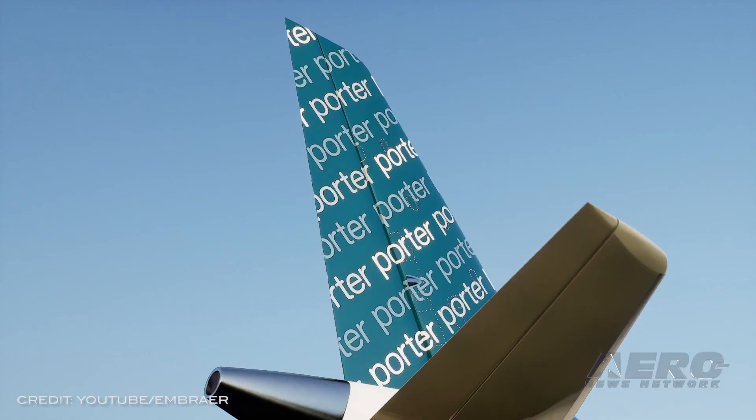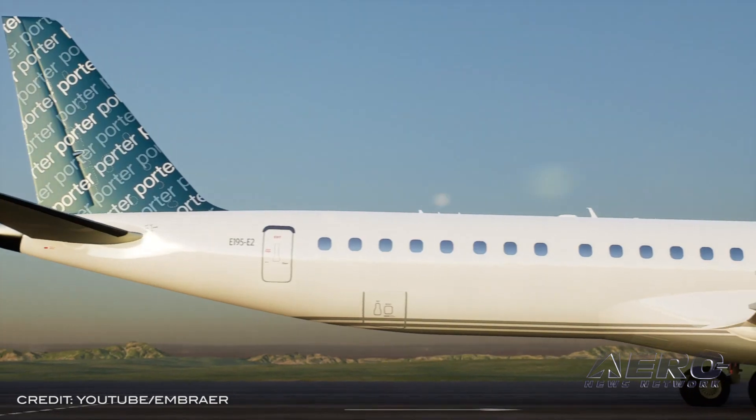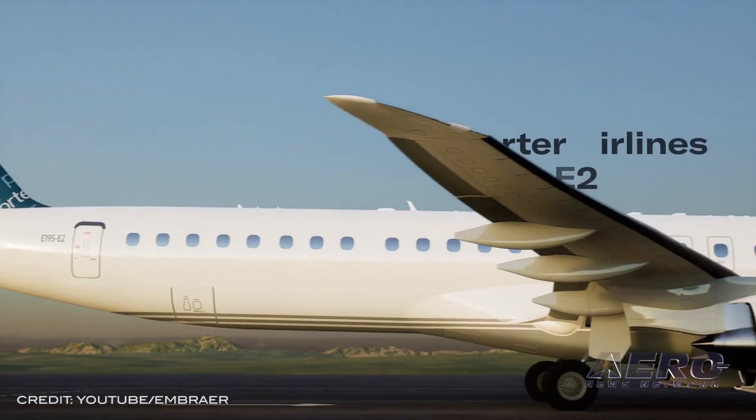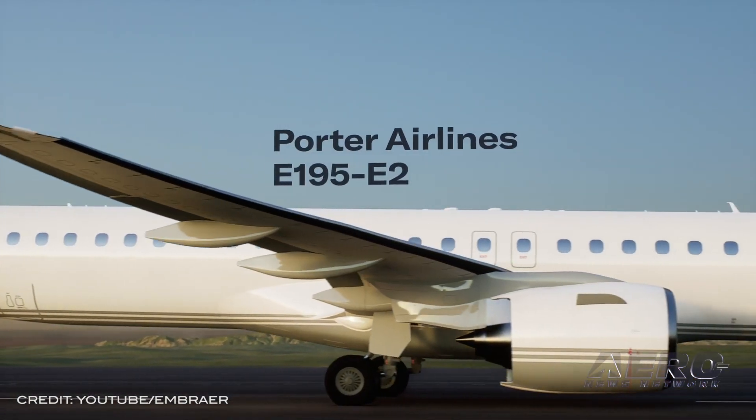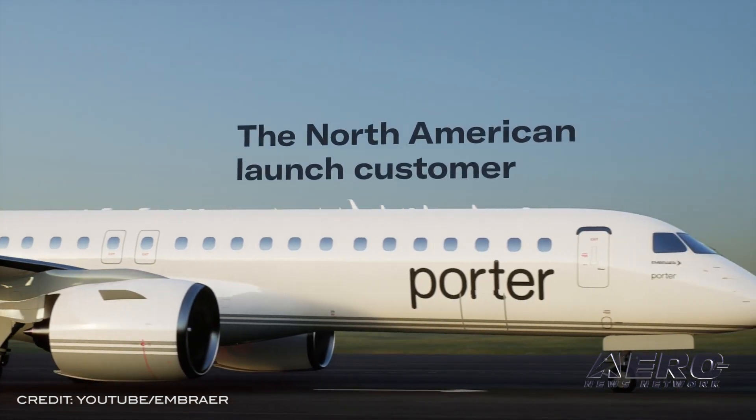First revealed in May 2021, this announcement adds to the purchase rights and the customer's name, which had been undisclosed. Porter Airlines will be the North American launch customer for Embraer's newest family of jets, the E-2.